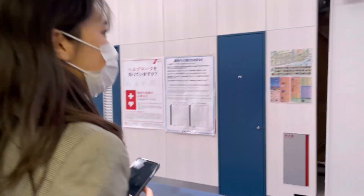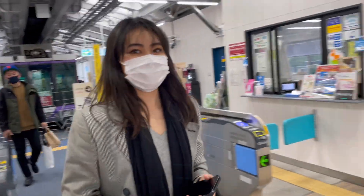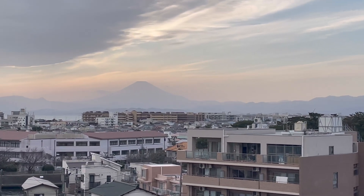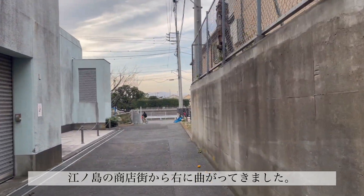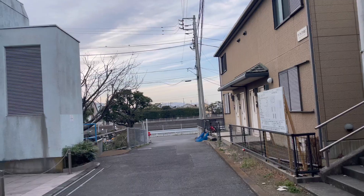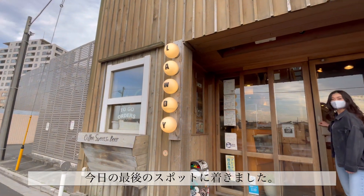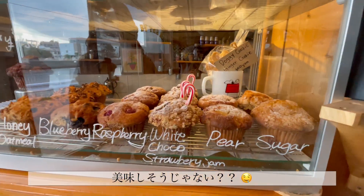We're here. Wow, it's so nice from here! So we just turned right from the Enoshima shopping street area. We're looking for a muffin and cookie place called Laudy Brew. Smells nice. Our last stop for today. Kawaii! Oh, doesn't it look so good? Oh my gosh.